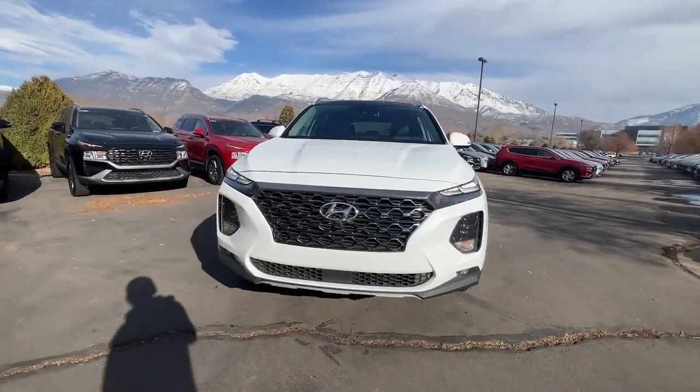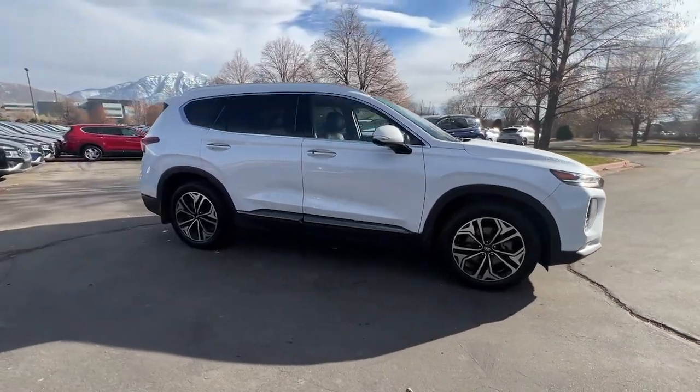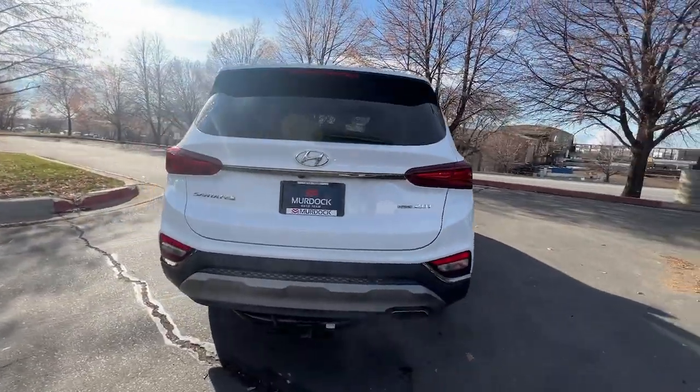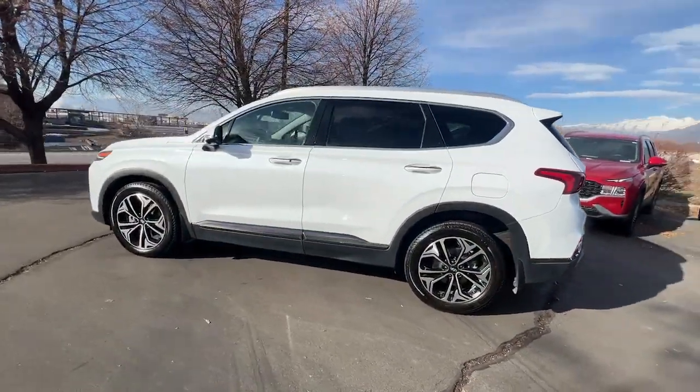Looking for your dream car? It could be the 2020 Hyundai Santa Fe. With less than 70,000 miles on the odometer, this vehicle provides excellent value. All you need to do is relax and enjoy the ride in this stylish and capable Santa Fe.